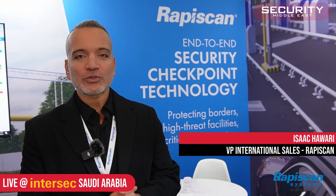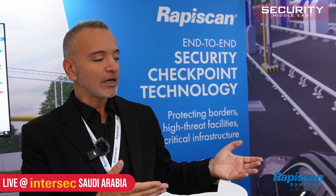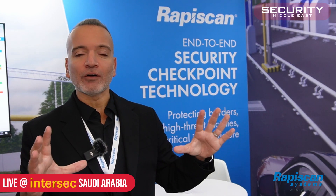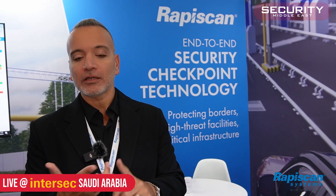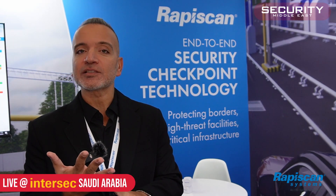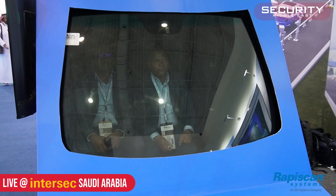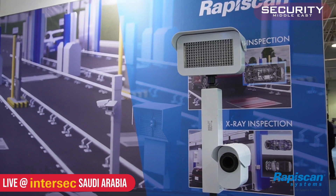Let's do a demo of our intelligent vehicle occupant camera. It will allow you to see the clear image output of this camera, which will include the make, model, color, facial recognition of all occupants in the vehicle, and the license plate. Here we have both Suresh and Abdul Manaf who are going to enter the vehicle, and we're going to take a photo using our IVOC.